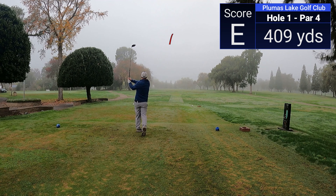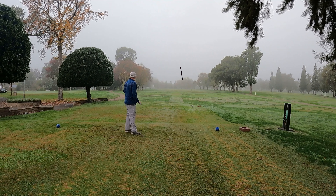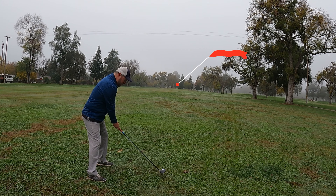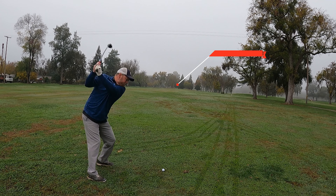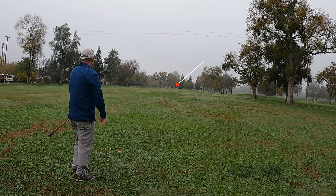Hole number one is a pretty straightforward but lengthy par four coming in at 409 yards. I hit my tee shot just a little bit up the right side, and finding out with these conditions the ball just wasn't flying. Still left with a three wood and came up short with that.